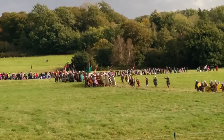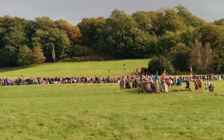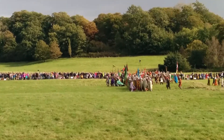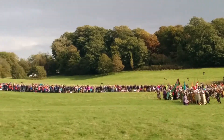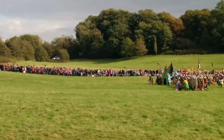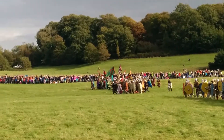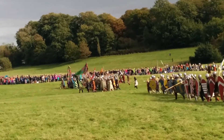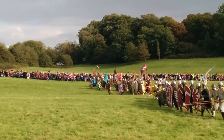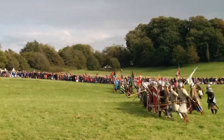The Norman infantry begins the first attack, and we can see the Saxon huscarls with their great Dane axes as they go in front of the English line. These great Dane axes are a leftover weapon from the time of the Vikings, but they are not obsolete by any means. They can literally cut the head off of a horse in a single blow, or remove a man's head from his body in a single blow.